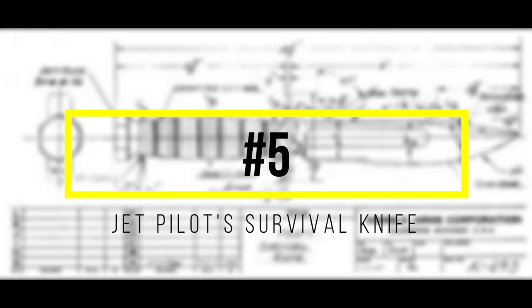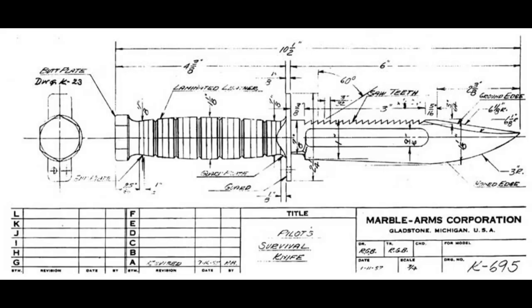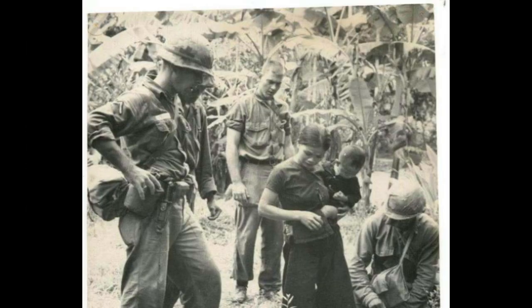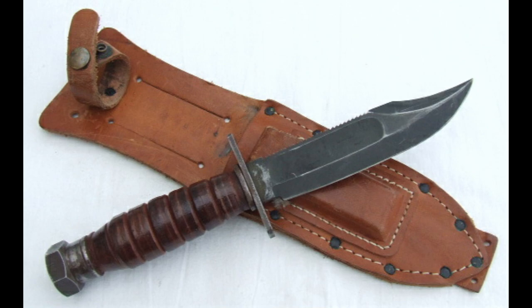Number 5, the Pilot Survival Knife. Based on an original design created by the Marbles Arms Company in Gladstone, Michigan, with a contract later awarded to the Camillus Cutlery Company, the Jet Pilot Survival Knife is arguably the most iconic blade of the Vietnam War. Its bowie-like design, serrated trailing edge, and stacked leather washer handle immediately bring scenes of jungle combat to mind.